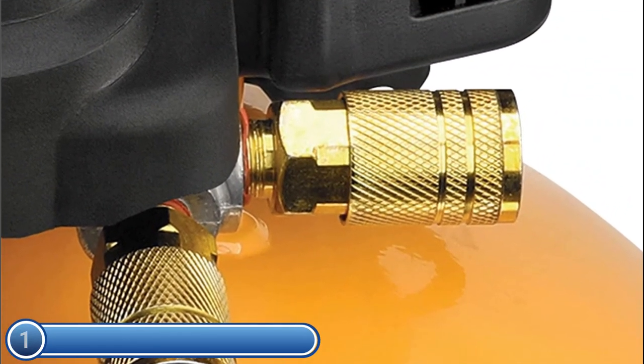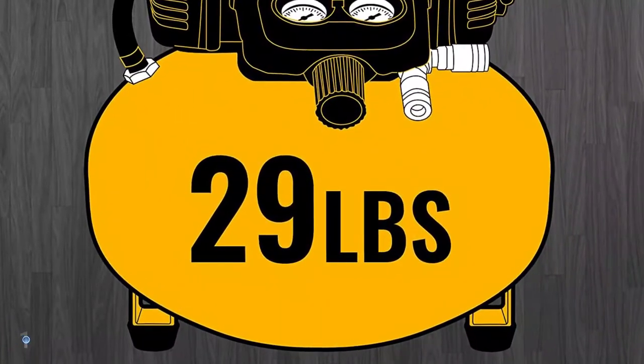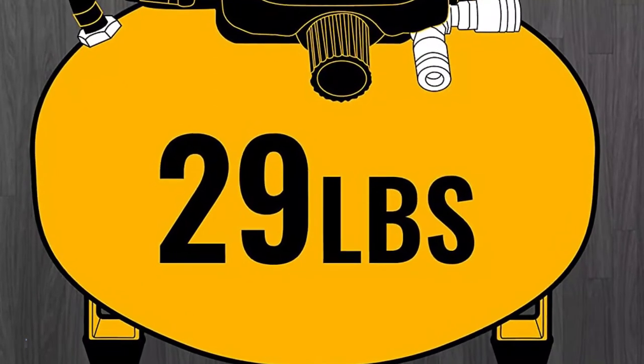The unit is lightweight at 29 lb. To maximize the performance of your air tool, use the Bostitch high-flow regulator and couplers.